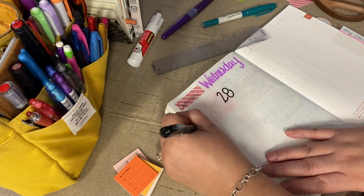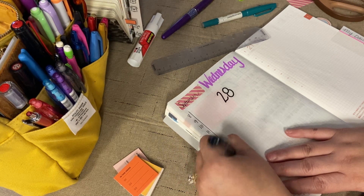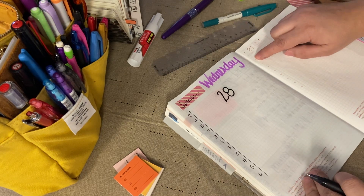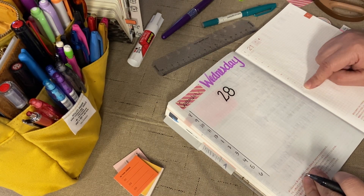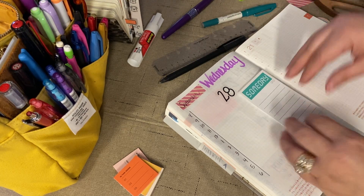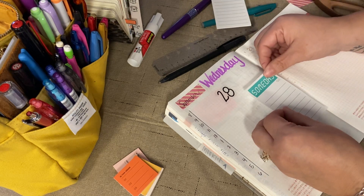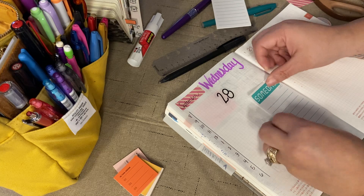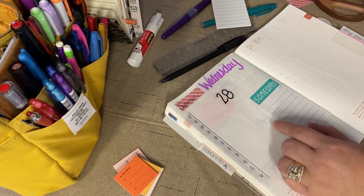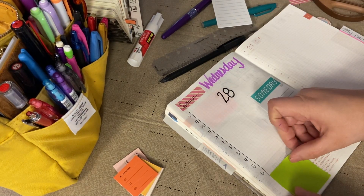Let's do 8, 9, 10, 11, 12, 1, 2, 3, 4, 5, 6 — this goes from 6 in the morning I think to 3. So let's automatically cover that and put one of these where it's gonna say 'someday, someday.' Then we'll grab a green one for right here.